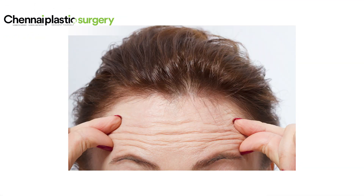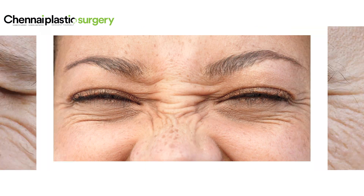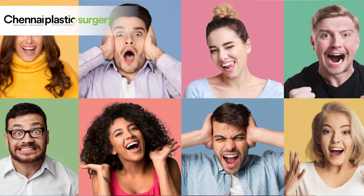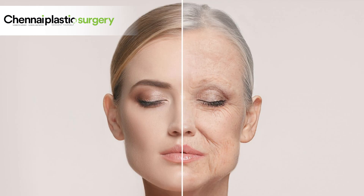Wrinkles are one of the earliest signs of aging. As we age, the skin thins out and becomes inelastic, and there is less hydration underneath. Added to this, there is also photo damage. Plus, as human beings, we tend to express our emotions using our various facial muscles, which leads to the development of fine lines or wrinkles on the face.